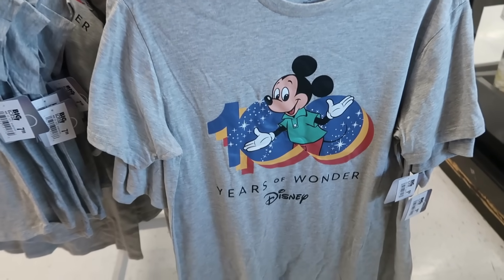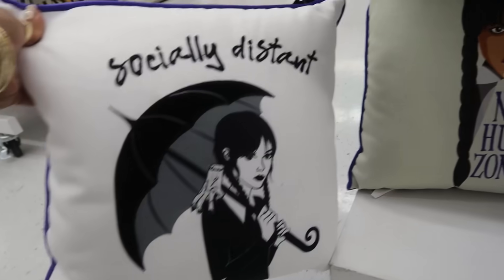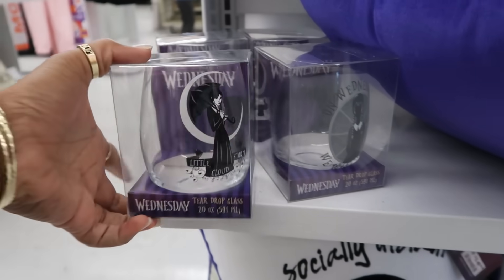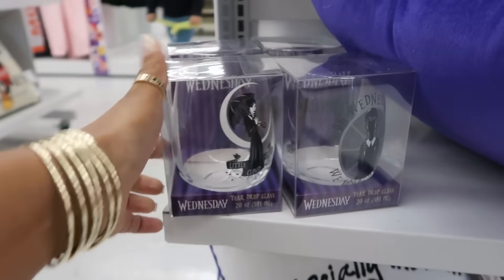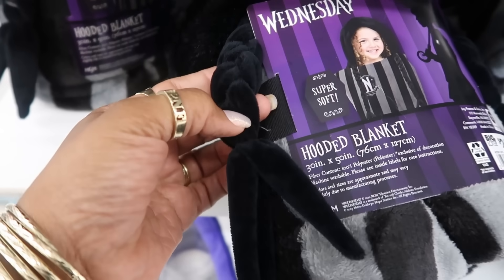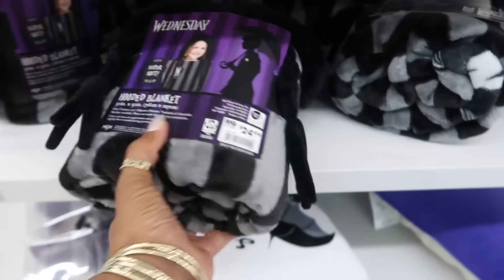This t-shirt is $10. Look at this pillow — 'socially distant' — and that one says 'no hugs.' Wednesday. $15 for these. You have a teardrop glass for $6. There's a Wednesday hooded blanket for $25. Look at this blanket — it has her braids. So while the baby is wearing it, they have the hood on the head and then she'll have the two braids like Wednesday. That was creative.